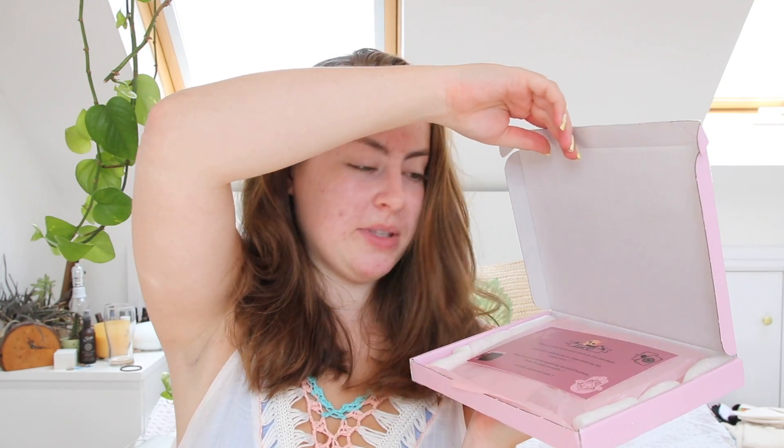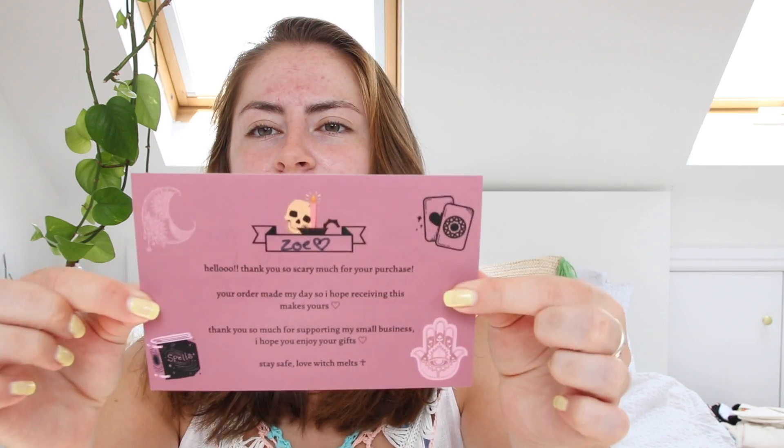Let's open it up. It says 'Witch Melts — infused with magic and love' on the front, and on the back it's got her Etsy and Big Cartel and her social media handles. We've got a little thank you note that says: 'Hello, thank you so scary much for your purchase. Your order made my day so I hope receiving this makes yours. Thank you so much for supporting my small business. I hope you enjoy your gifts. Stay safe, love Witch Melts.' That is adorable. This is actually a really nice glossy paper card — it's like an actual printed image with lots of cute pictures on it, and she's written something on the back for me.